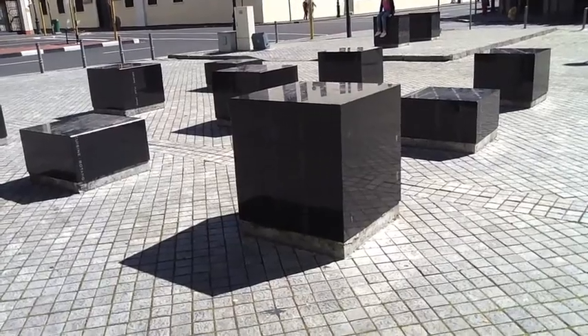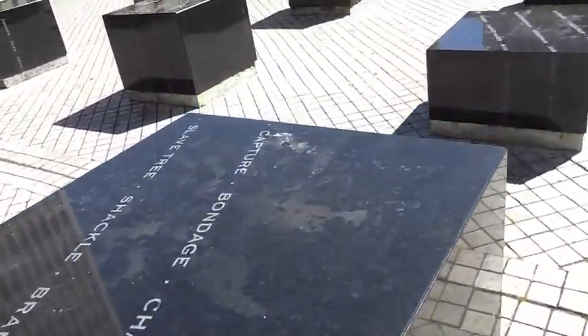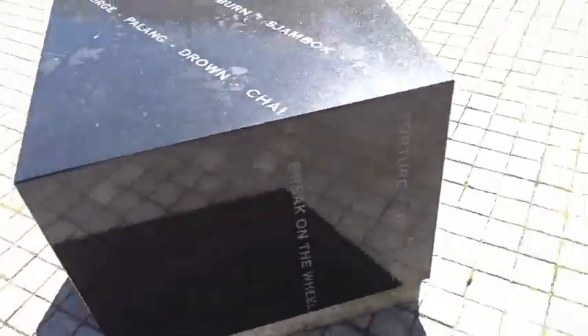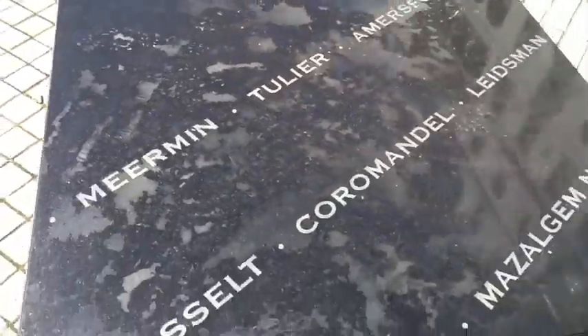All these memorials commemorate the slaves, only in their heritage and rich culture that they contributed to the king. As you can see, there are some granite blocks here. To be precise, there are 11. These blocks are here as part of the slavery memorial. All the blocks together represent our common humanity. The different heights of the blocks represent growth and importance within the youth of South Africa. The two large blocks are engraved with the names of many slaves who helped in the building of Cape Town and those who suffered while doing so.